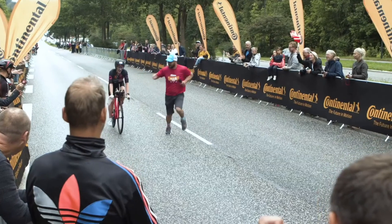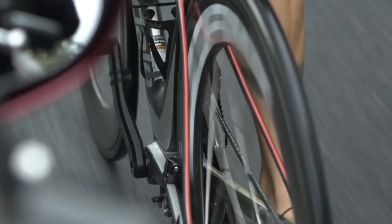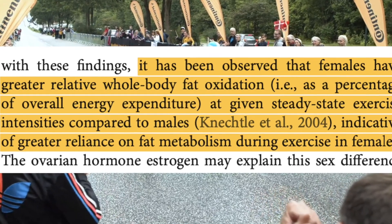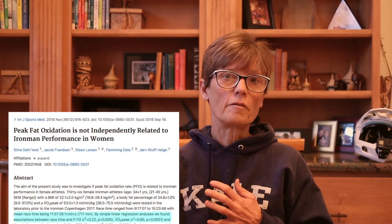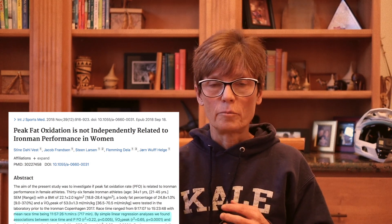The study was on men. What about women? It has been observed that females have lower absolute rates of fat oxidation — i.e., lower MFOs — but they have a greater relative fat oxidation. In other words, they use more fat as a percentage of overall energy expenditure compared to males. Thus, women have a greater reliance on fat metabolism during exercise than men. Researchers suspect that this is due to estrogen. In the study of women doing an Ironman, MFO was not an independent predictor of performance.